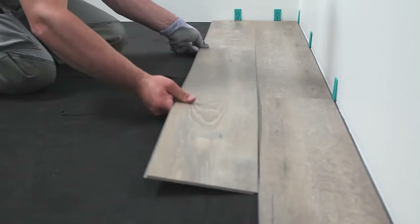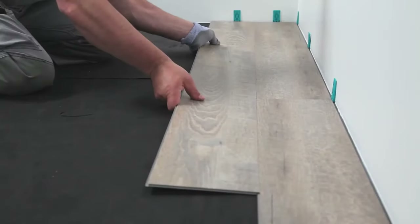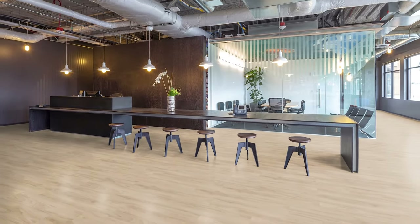One thing of paramount importance is how easy it is to get into your space. It comes with the added benefit of being easier to fit and easier to maintain. It's a lot more cost effective than wood or stone flooring, giving you quite a few different options to pick from.